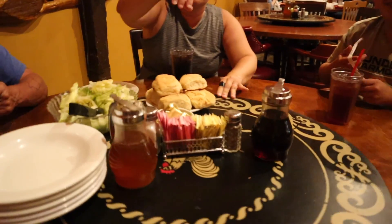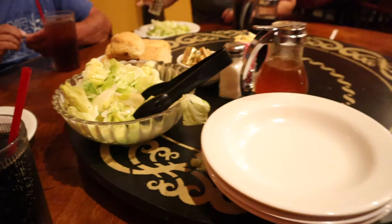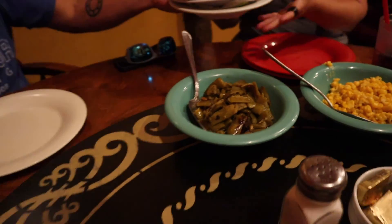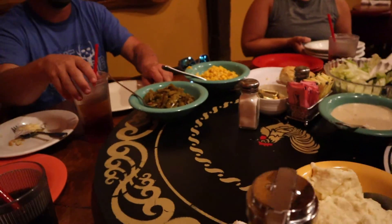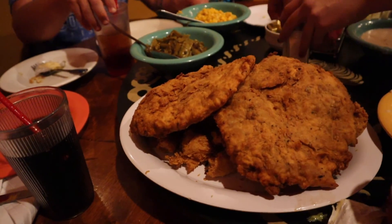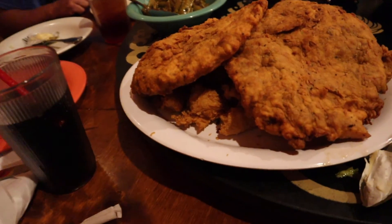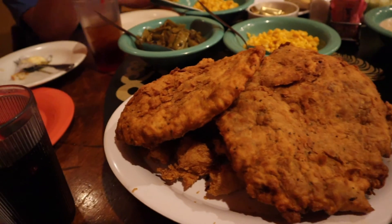They first bring out some salad and bread — it's good. Then comes the smoked chicken, mashed potatoes and gravy, corn. Chicken tenders, chicken fried steak for Tanya. Chicken tenders and red meat for others.